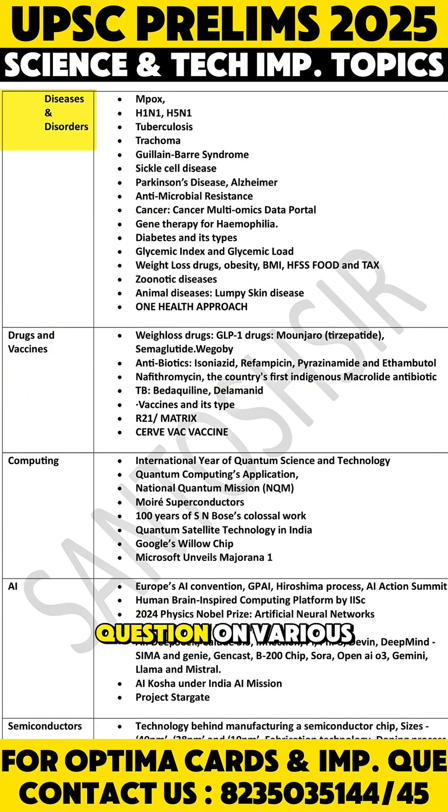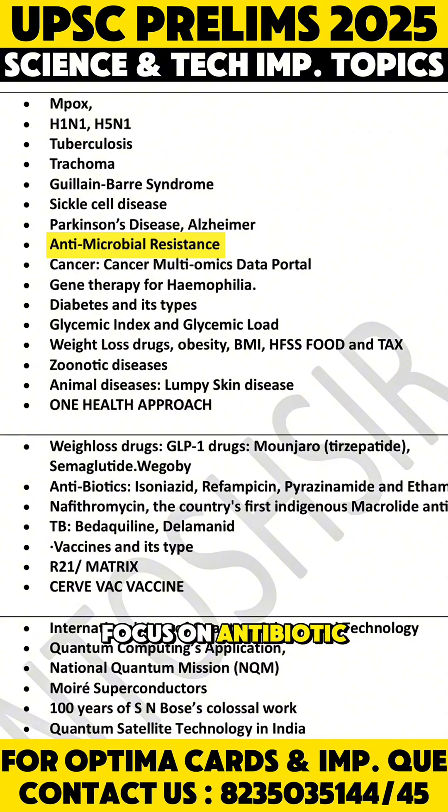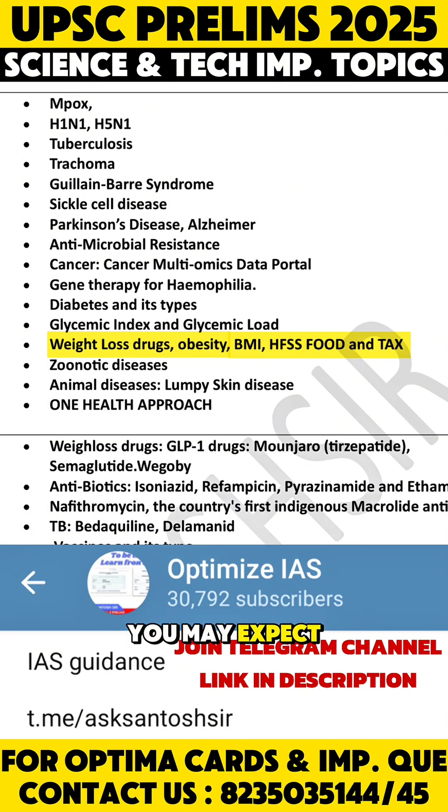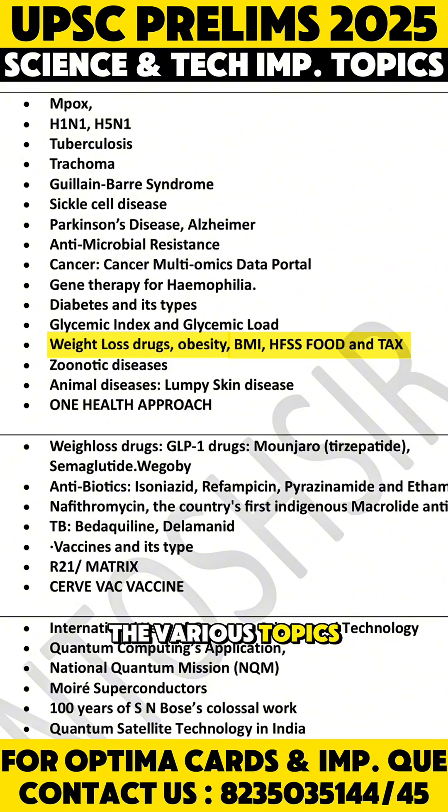In diseases, you may get questions on various diseases. Focus on antibiotic resistance and TB — drug-resistant TB is very very important. You may also get a question on gene therapy for hemophilia. Obesity is also an emerging theme, with various topics listed under it.